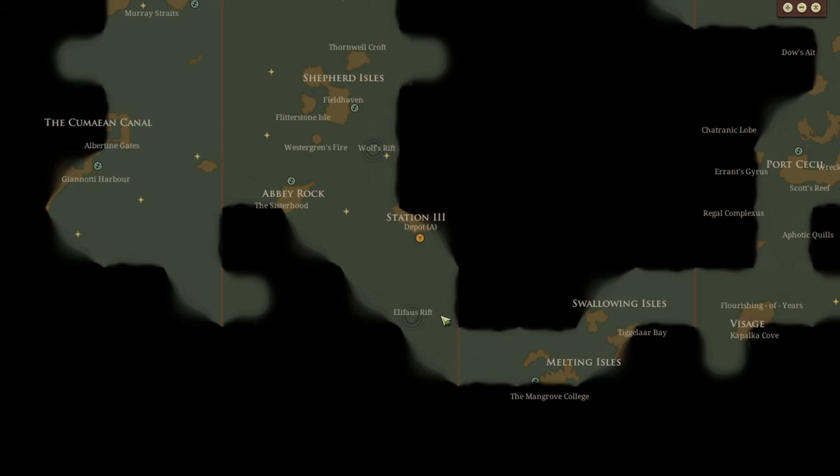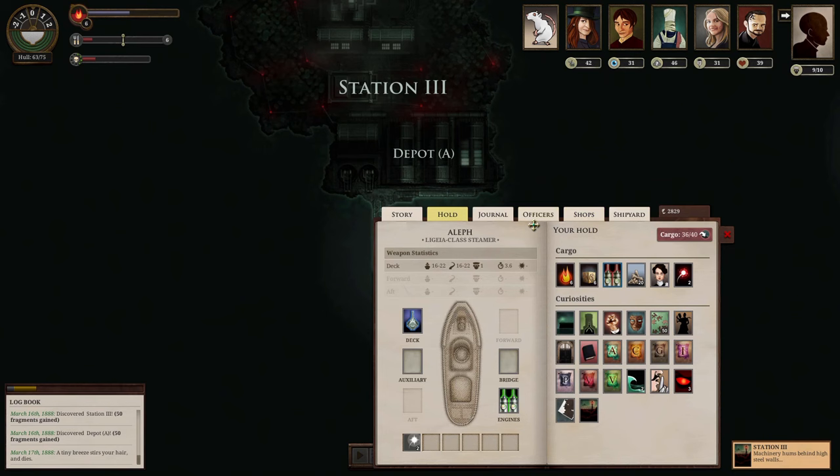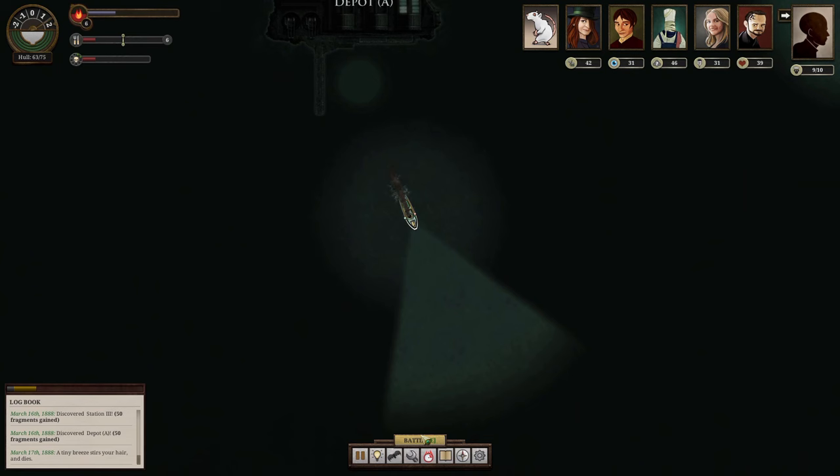We're not losing food or gaining terror, and we now know Station Three is here. Did we go to the Mangrove College for the extra supplies? We need to keep a close eye on our fuel to be able to get back to London. We've lost one of our expected stops. I think we should hit Mangrove — by the time we get there, we should be able to get more supplies, and if necessary we can sell them back for 20 each. We still need to get rid of the Sphinx Stone and need to take it to the Grand Geode. Let's give it a shot.